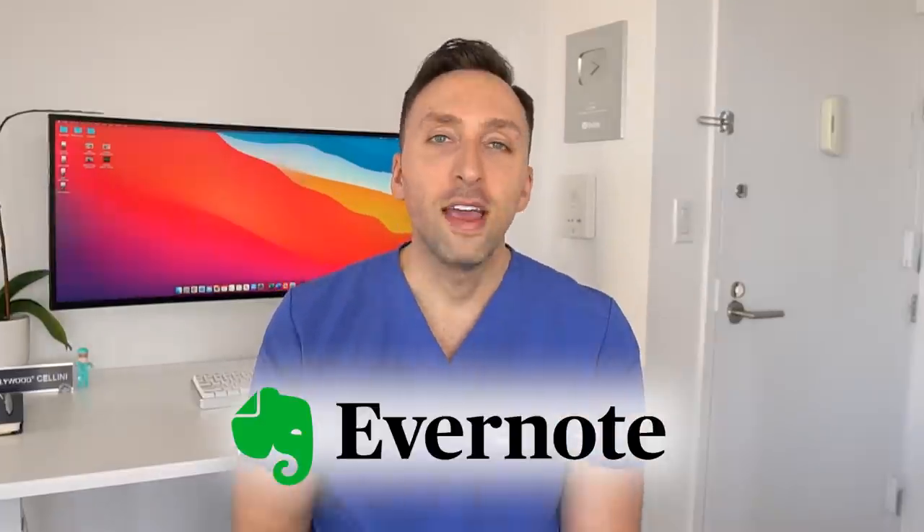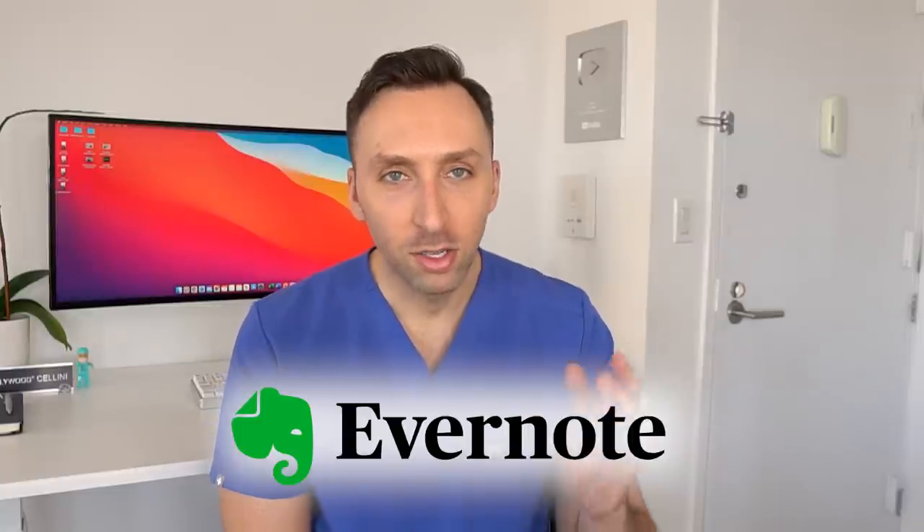Let's start off with my first favorite app for pre-med students, which is Evernote. Evernote has been coined the best note-taking app. I actually remember using it way back when I was in med school — I think it started around the time I started my first year of med school, which was in 2011.